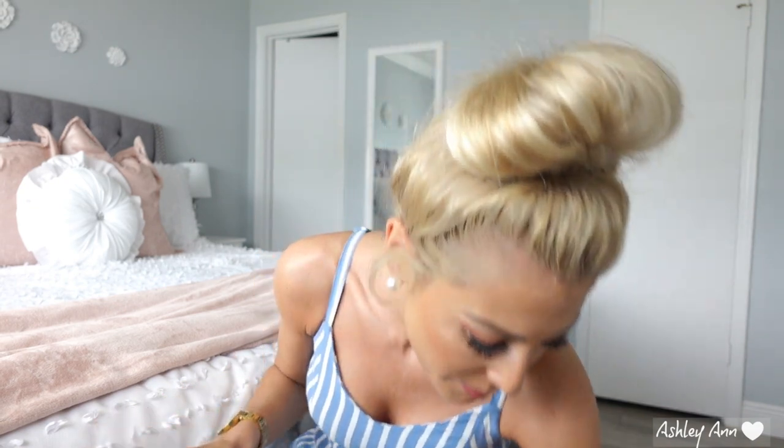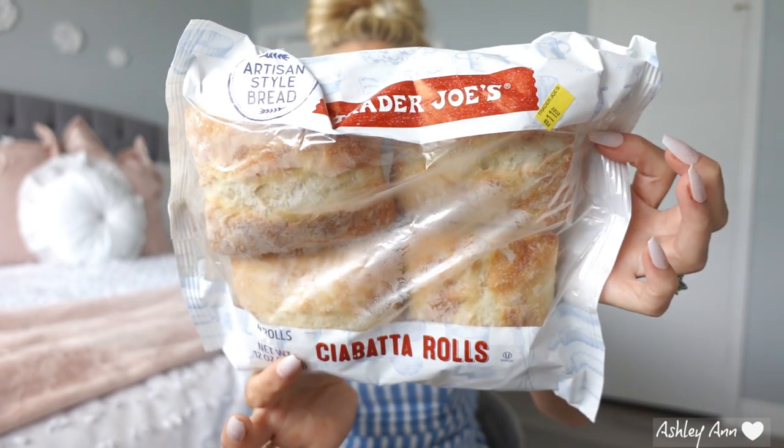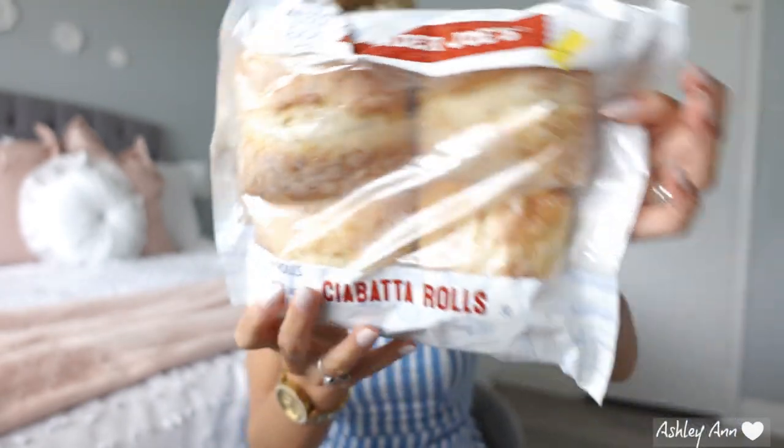Now that we got the frozen foods out of the way, let's move on. My husband has been recently loving ciabatta rolls. I know Walmart has them at their bakery section, but he saw that Trader Joe's had them, so we picked them up. He likes to either make sandwiches, have egg sandwiches in the morning, or have these with tuna or turkey. This Trader Joe's that we've been going to does not have sesame bagels — that's the only downfall. I did ask, and they said that certain Trader Joe's carry certain items, and this one just doesn't carry the sesame bagels. But it's not a big deal.